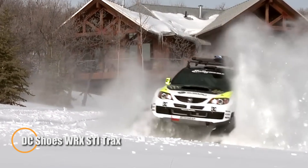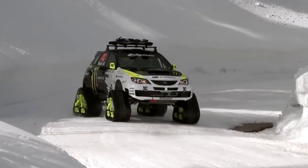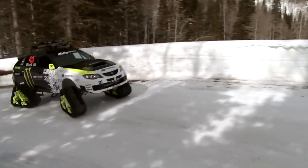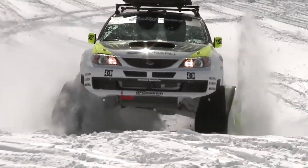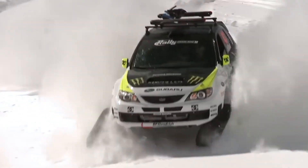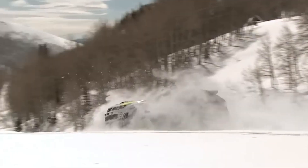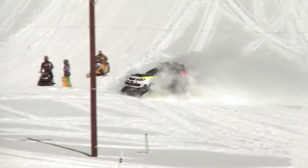The DC Shoes WRX STI Tracks — an innovative creation from DC Shoes co-founder Ken Block and Vermont SportsCar — is engineered to conquer the toughest backcountry terrains and offer snowboarders access to remote locations like never before. Built from a stock 2009 Subaru Impreza WRX STI, the vehicle is transformed into the world's fastest snowcat-operation car by shedding its interior, reinforcing the shell with seam welding, and adding a multi-point roll cage for maximum safety and performance.